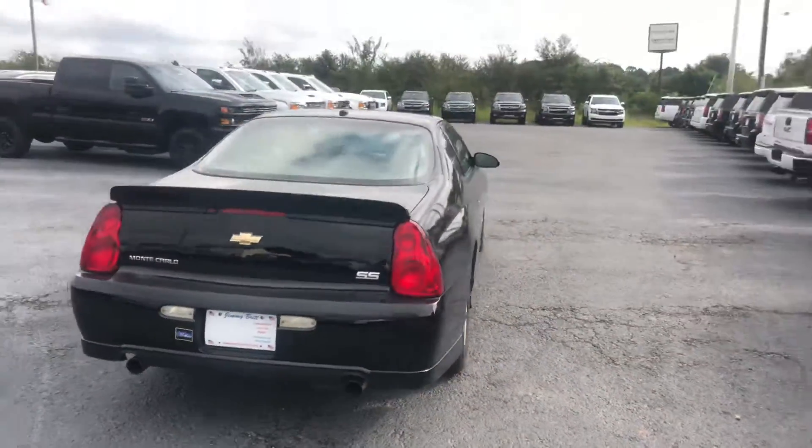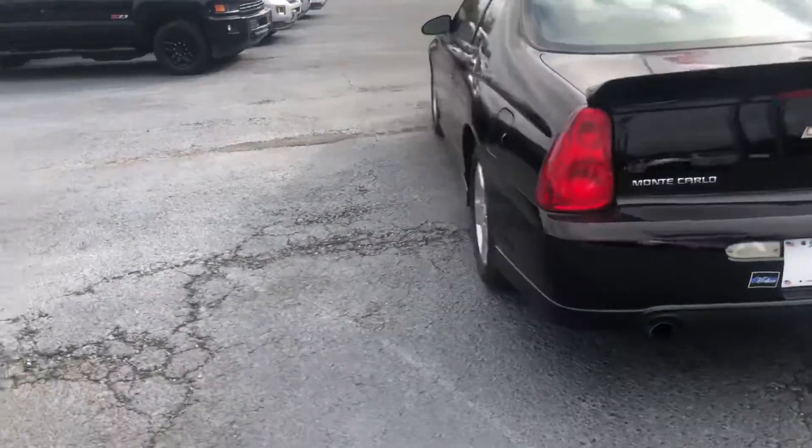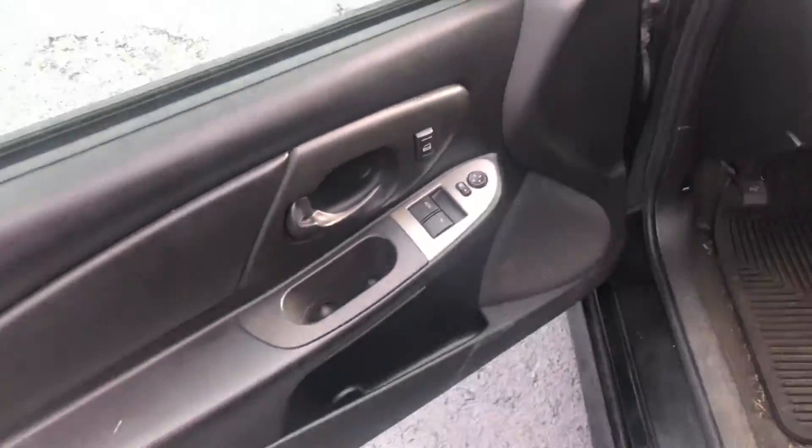Go ahead and take a good look at the back, then hop inside for you. Of course it has power locks and power windows. Let me show you a good look at this leather seating — the front seats are heated for you.